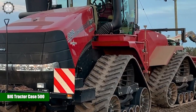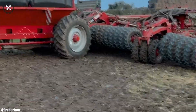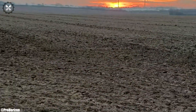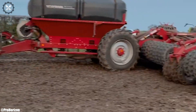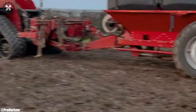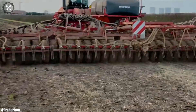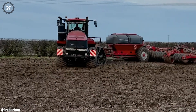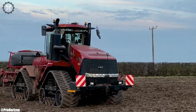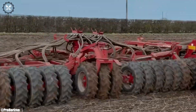The Big Tractor Case 500 QuadTrack is a powerful and innovative solution for heavy-duty agricultural tasks. With its distinctive 4-track configuration, it provides exceptional traction and reduced soil compaction, ideal for large-scale farming. The QuadTrack's robust engine delivers substantial horsepower, enabling it to handle challenging field operations with ease. Its spacious and technologically advanced cabin offers operator comfort and convenience, enhancing productivity during long work hours.